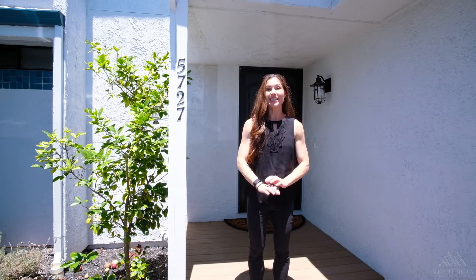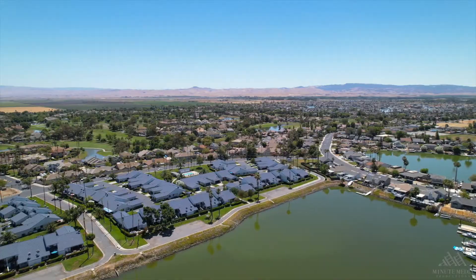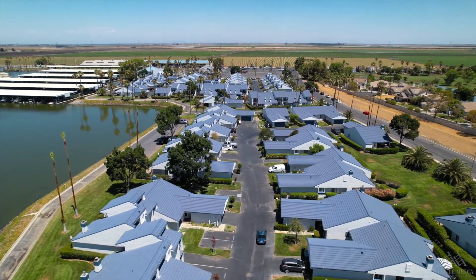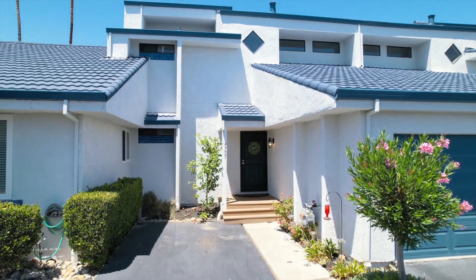Today at Prosper Real Estate, we are excited to introduce 5727 Cutter Loop Way. This gorgeous remodeled waterfront condo located in Discovery Bay is a must-see. Let's go inside and see what gorgeous views we have.